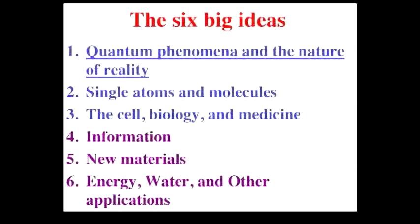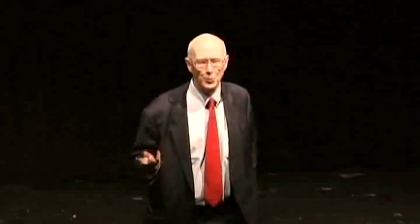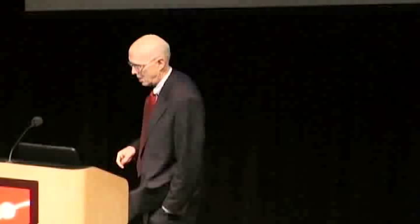I want to organize the discussion of the subject in terms of six ideas — three in science and three in technology. The science ideas are: quantum phenomena, the ability for the first time to look at single atoms and molecules and actually see them, and neat things in terms of the cell and biology. The technologies are: information as the dominating one, materials as probably the newest, and then what I think is going to end up being the biggest deal — energy, water, the environment, sustainability. Those are the ones that are going to make a big difference.